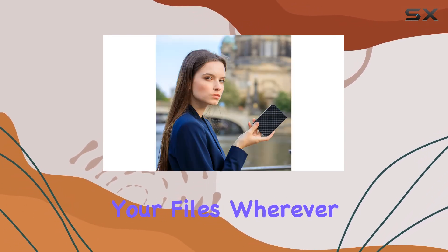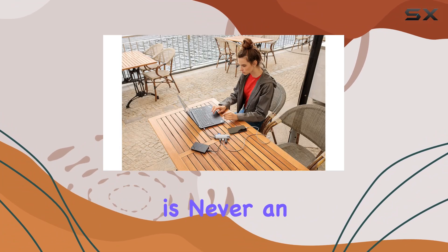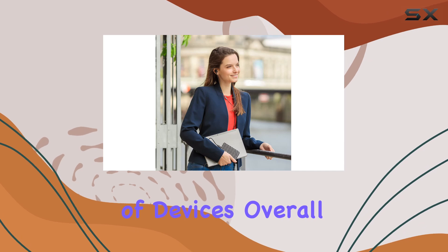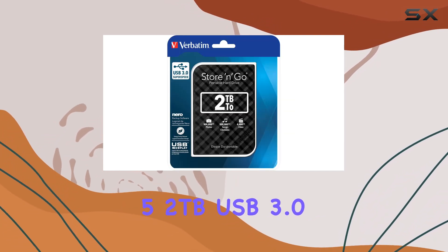With USB connectivity, compatibility is never an issue — it works seamlessly with a wide range of devices. Overall, the Verbatim Store 'n' Go 2 terabytes USB 3.0 Black Gen 2 stands out as the epitome of portable storage solutions.